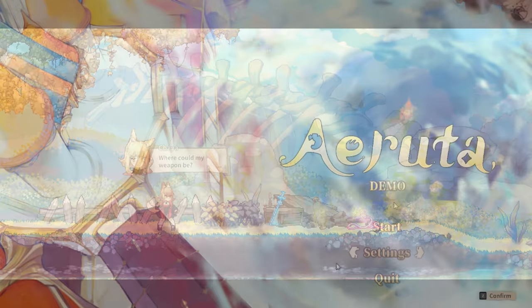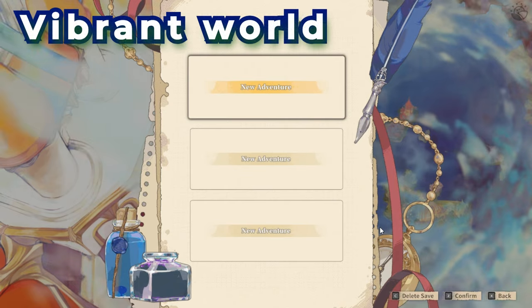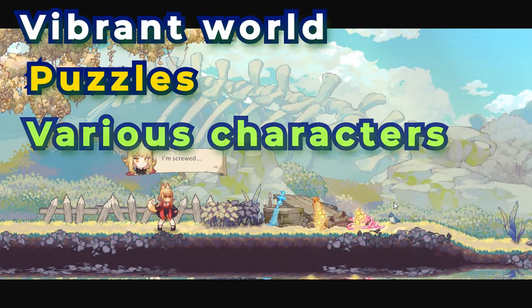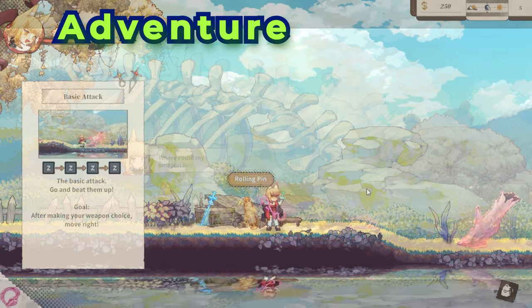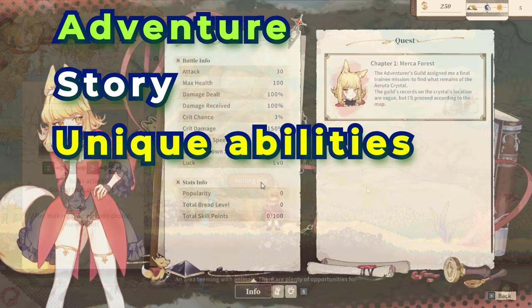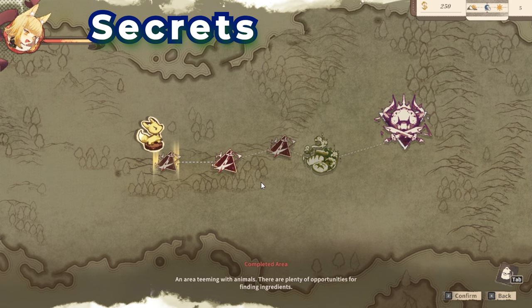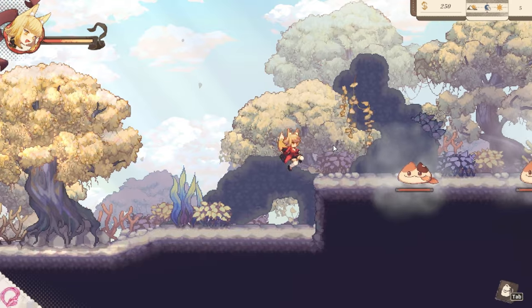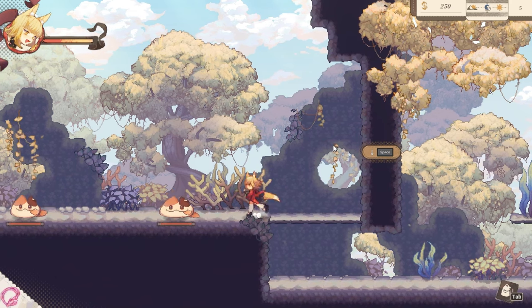Let's start with Eruta, an indie game where players explore a vibrant world, solve puzzles, and interact with various characters. The gameplay focuses on adventure and discovery with a storyline that unfolds as players progress. Players use unique abilities and tools to overcome challenges and uncover secrets throughout the environment. The game features hand-drawn visuals and an immersive soundtrack that enhances the experience.